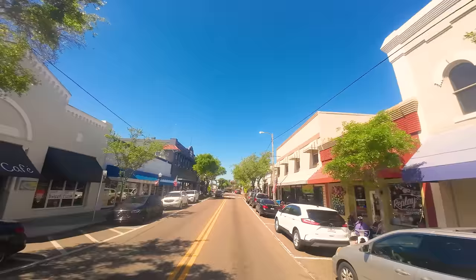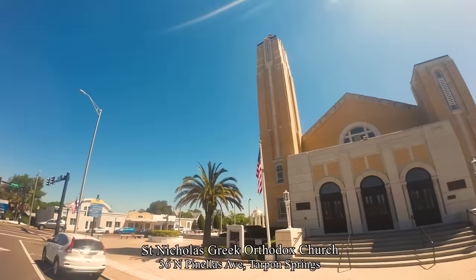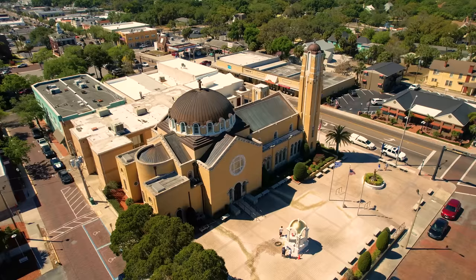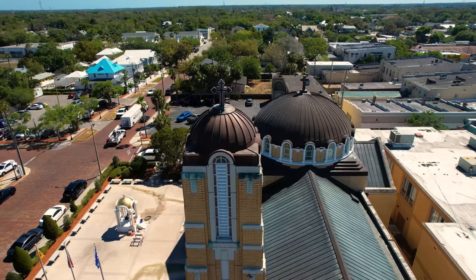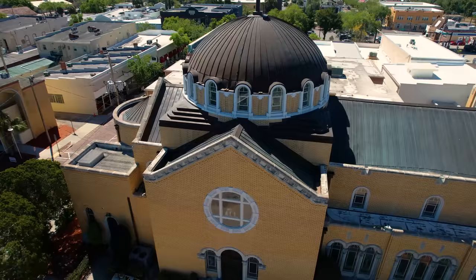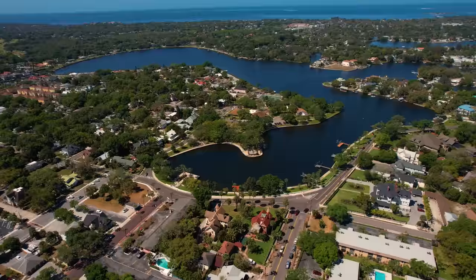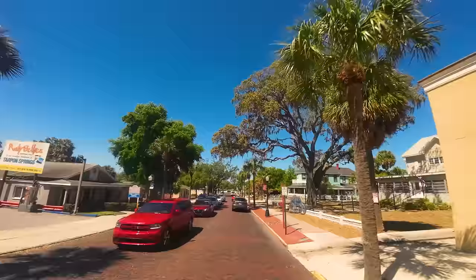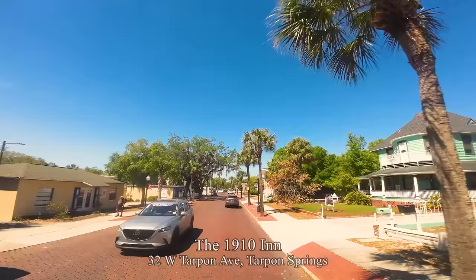Moving up Tarpon Avenue, just around the corner is a famous landmark of Tarpon Springs — St. Nicholas Greek Orthodox Church with a neo-Byzantine architecture. The early sponge divers and deckhands helped to build this church with contributions from their salaries. The January 6th Epiphany event begins here with liturgy services, then a procession of clergy and people make their way to the Spring Bayou, two tenths of a mile away. On the right, the 1910 Inn, a Queen Anne style event venue.